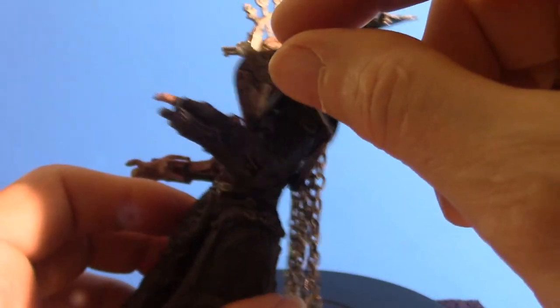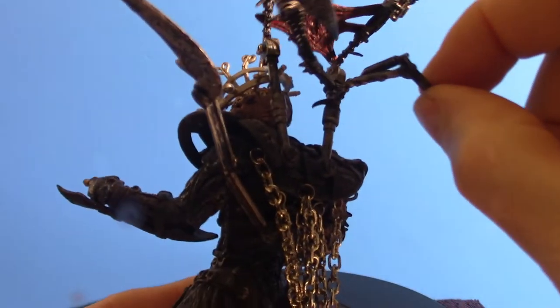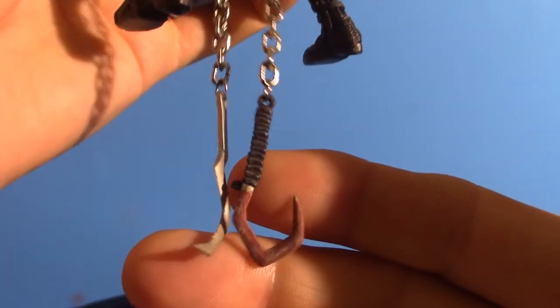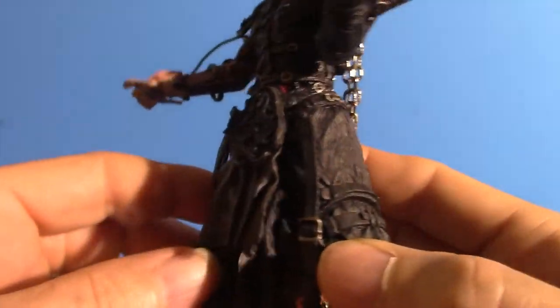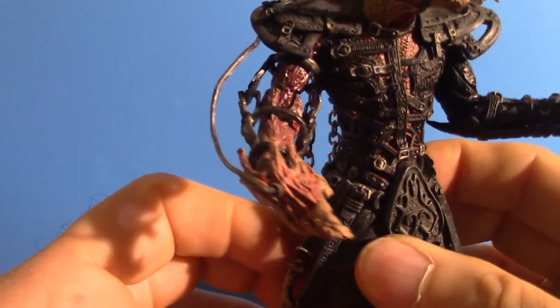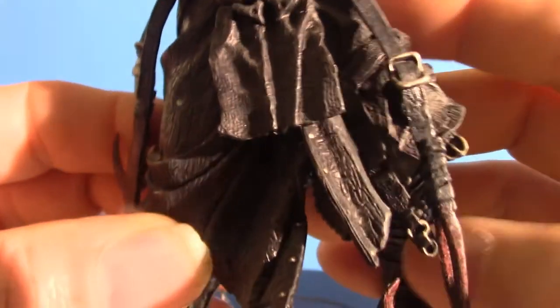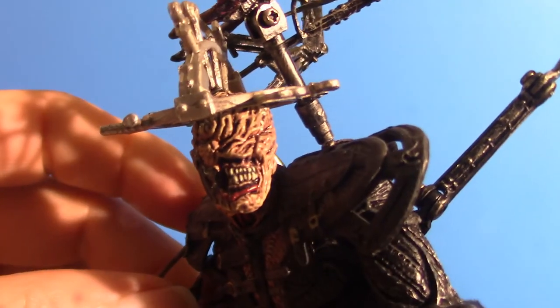He's got this blade-like apparatus which is really cool, along with all kinds of chains going all the way down to hooks, plus belts. The McFarlane figures are highly detailed — the design is very cool. And that is Agonistes. Now it's time for Lucidique.